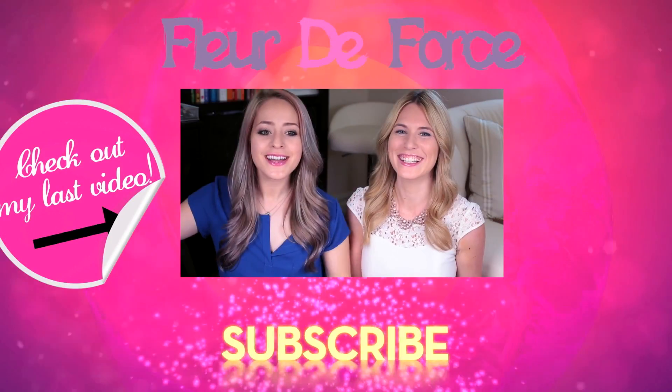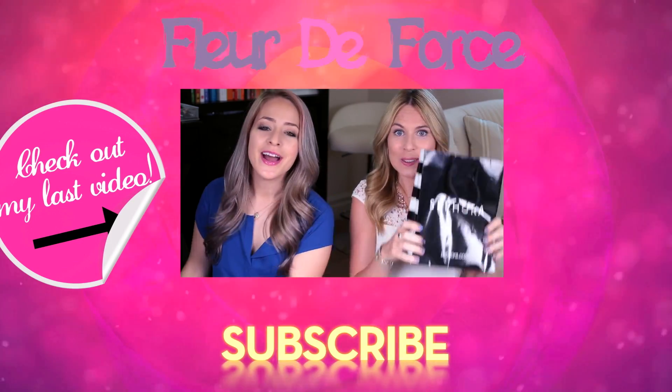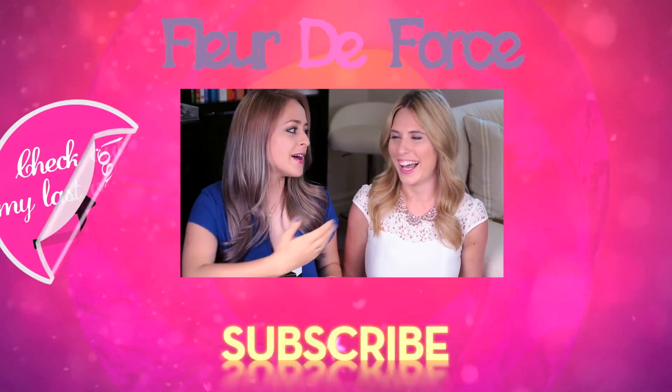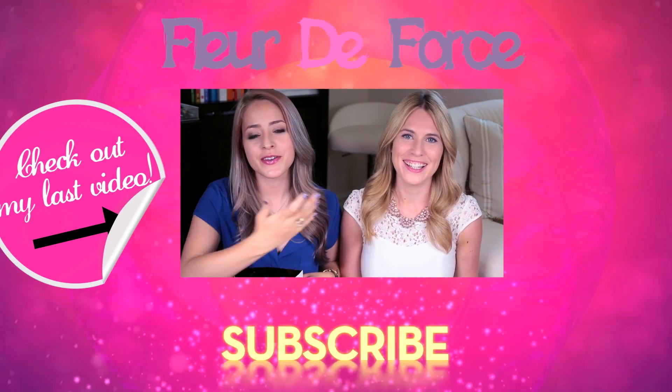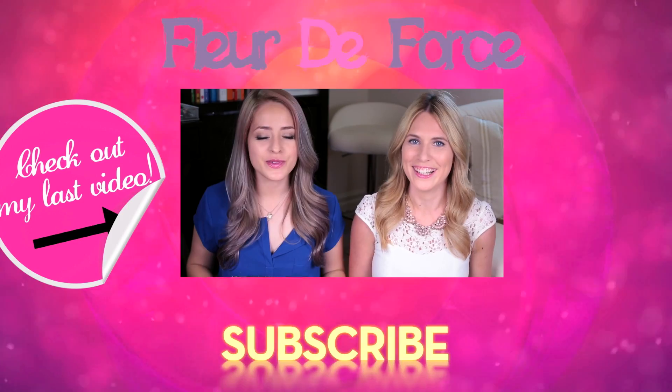Bye guys and welcome back to my channel. Today we're doing a Sephora haul which I'm very excited about. I'm here with Baxter — she is my chum. You know her, don't you? If you don't then you've been away on holiday, because she's always here with me.